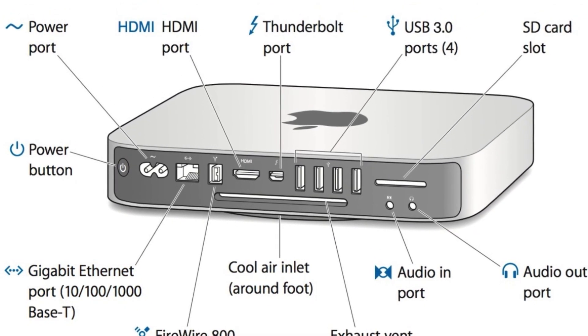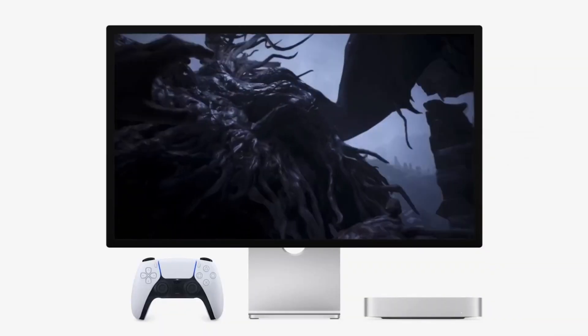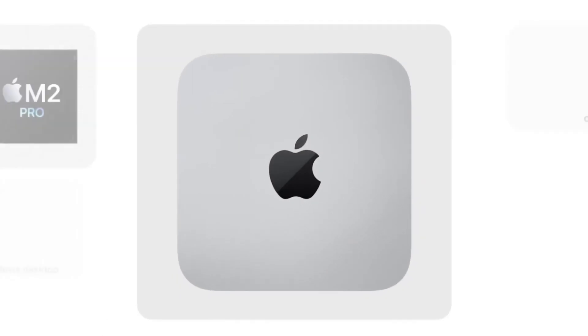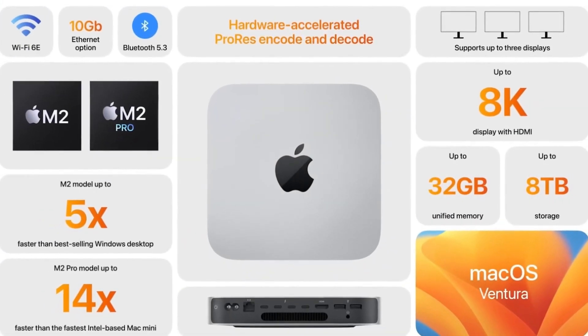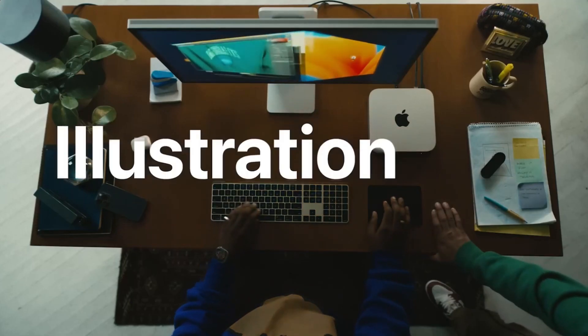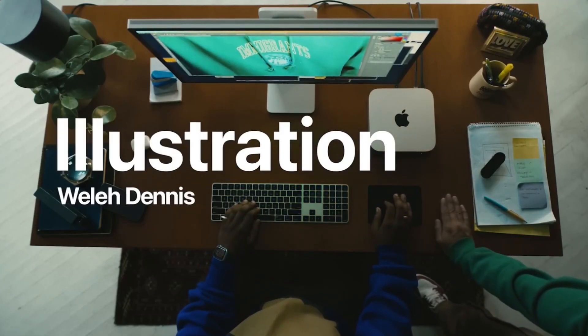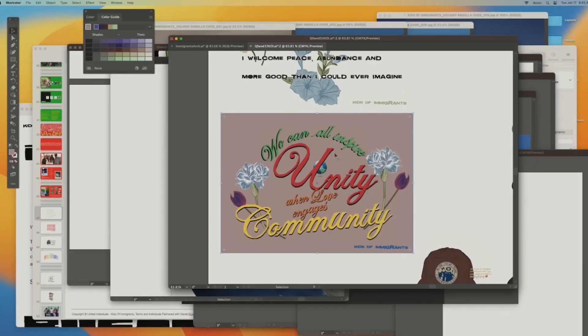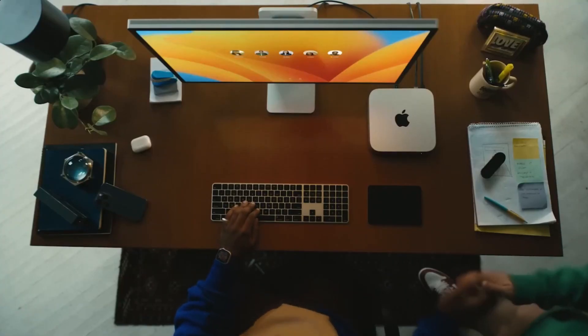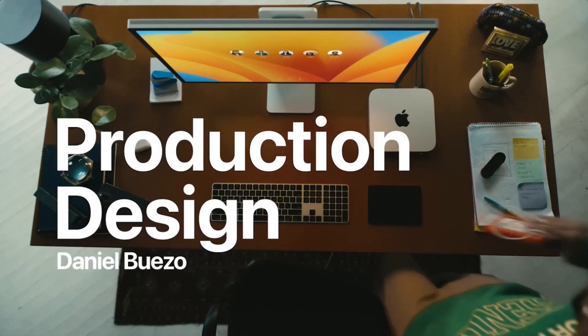For those requiring even faster networking speeds, the option to configure the Mac Mini with 10 GB Ethernet is available. It offers fast SSD storage up to 2 TB for quick access to files and applications. With macOS Ventura and the M2 chip, it ensures top-tier privacy and security features. Supporting up to two displays, the Mac Mini can handle one display with up to 6K resolution at 60 Hz via Thunderbolt, and another with up to 5K resolution at 60 Hz via Thunderbolt.